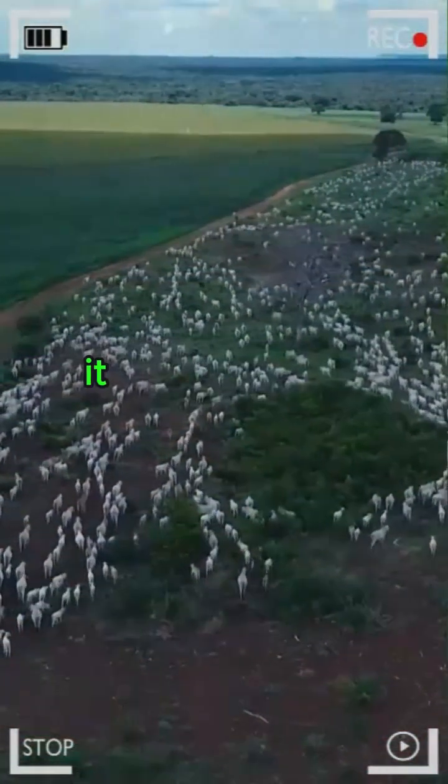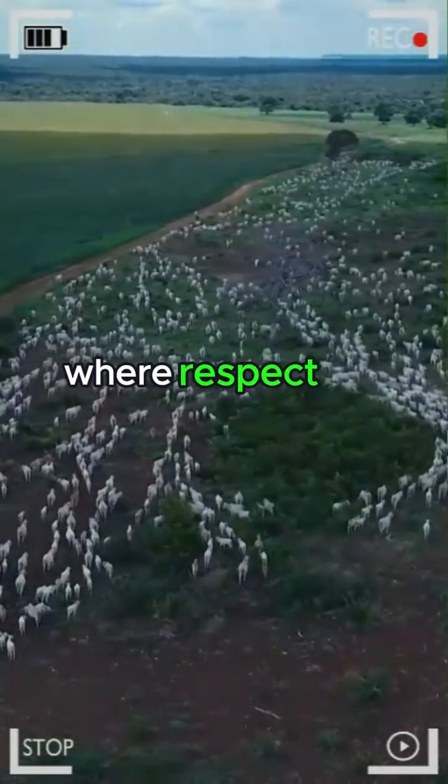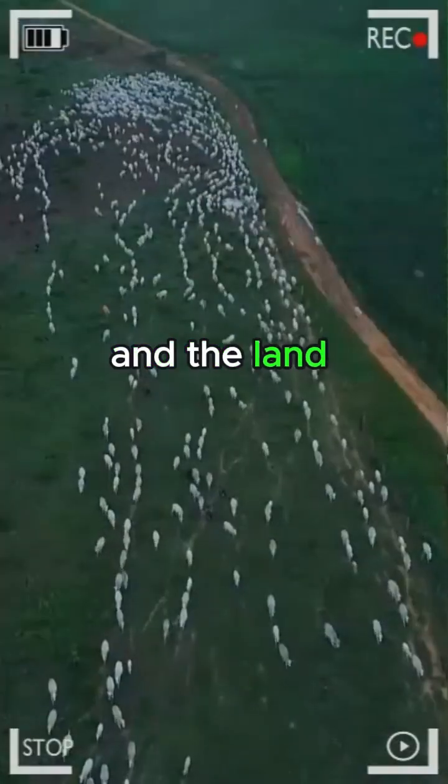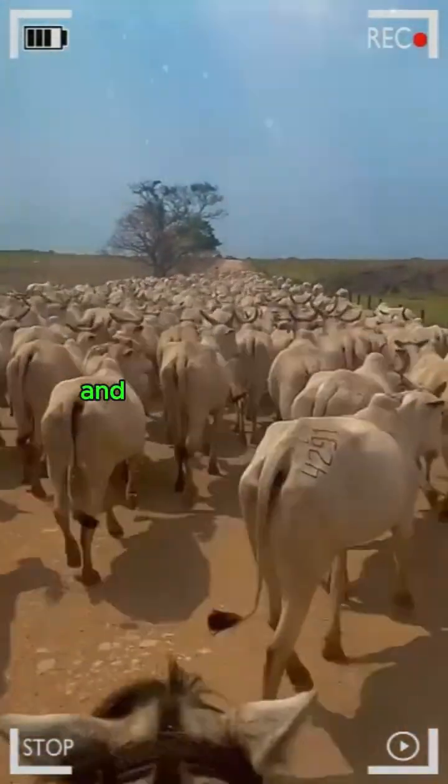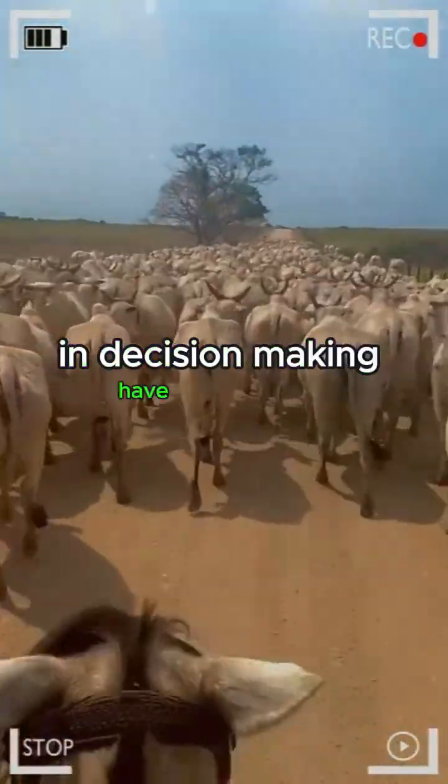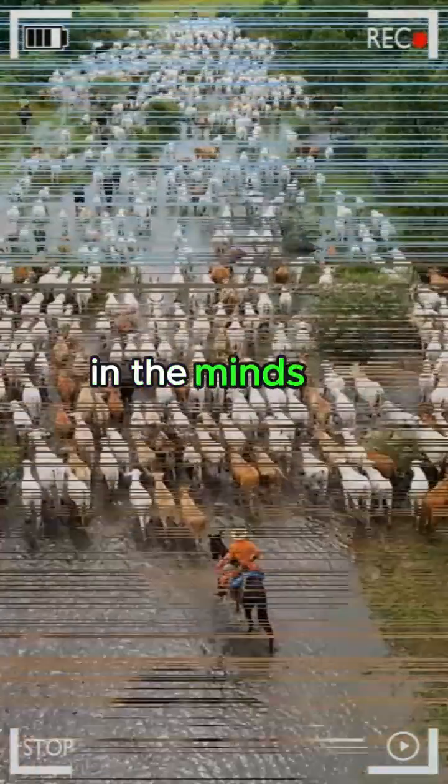The connection between the breeder and their livestock is more than transactional — it is a symbiotic relationship where respect for the animal and the land translates into tangible results. The ethics behind sustainable livestock farming and responsibility in decision-making have become central issues in the minds of modern breeders.